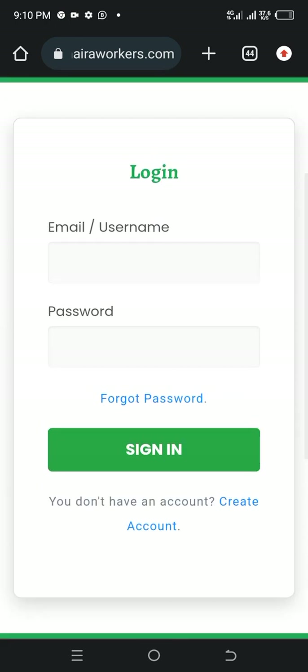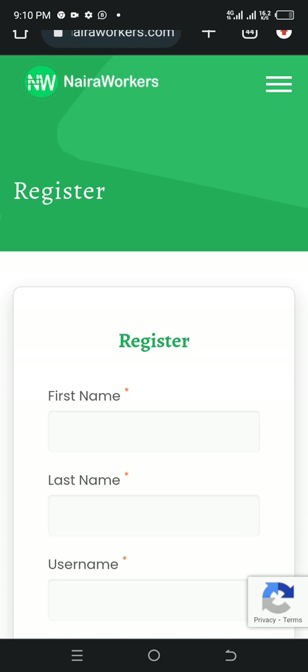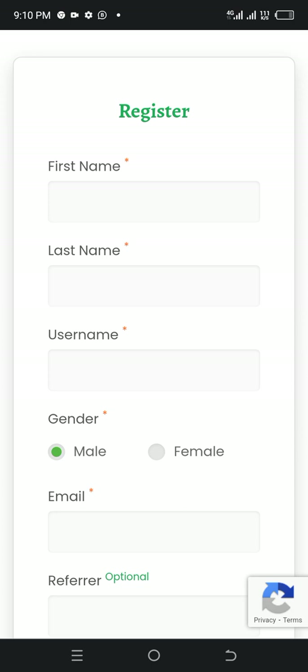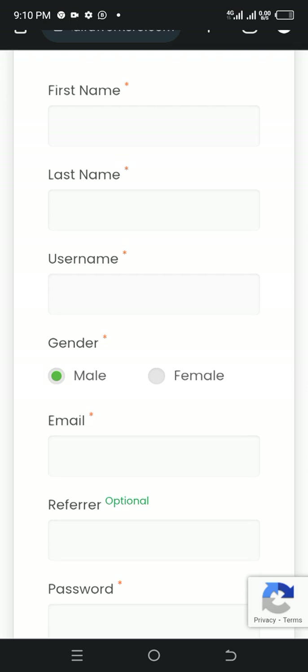All you just need to do is come to this place and click create an account. The process is very user-friendly and very simple. When you come into this place, put in your first name, put in your second name, put in your last name.